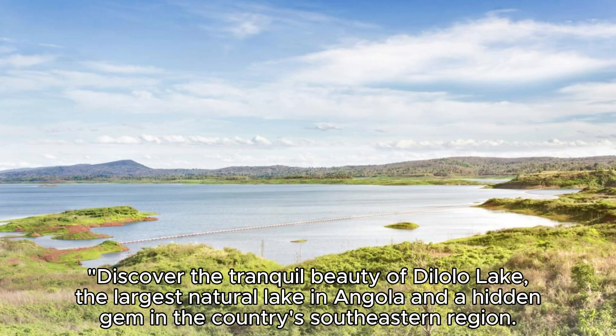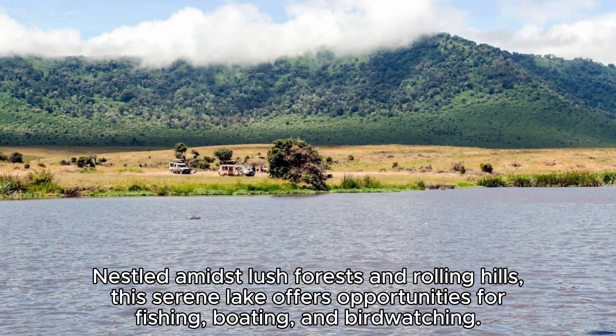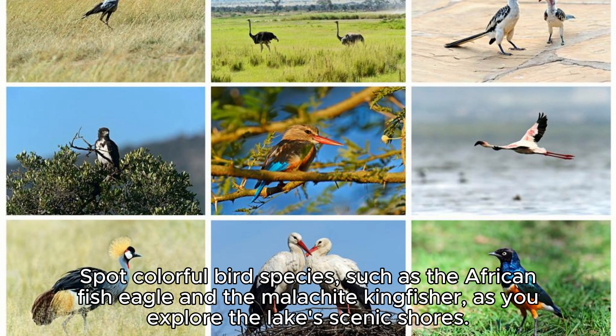De Lolo Lake. Discover the tranquil beauty of De Lolo Lake, the largest natural lake in Angola and a hidden gem in the country's south-eastern region. Nestled amidst lush forests and rolling hills, this serene lake offers opportunities for fishing, boating, and birdwatching. Spot colorful bird species, such as the African fish eagle and the Malachite kingfisher, as you explore the lake's scenic shores. De Lolo Lake is a peaceful retreat where you can reconnect with nature and enjoy the simple pleasures of outdoor living.